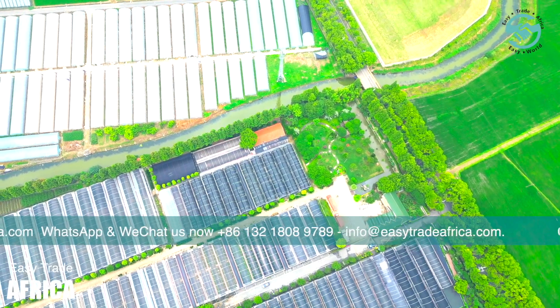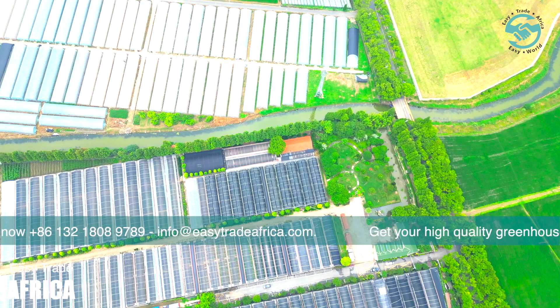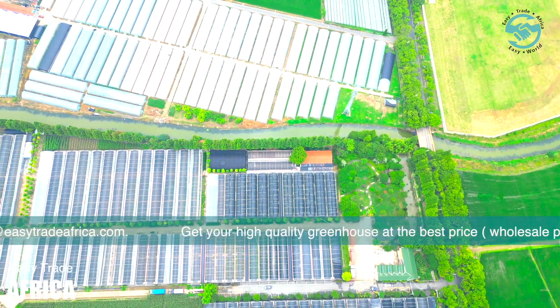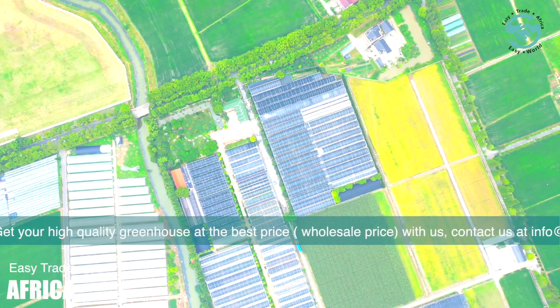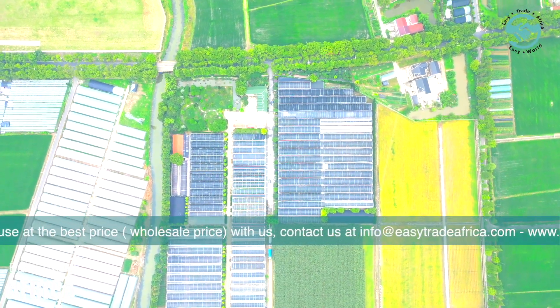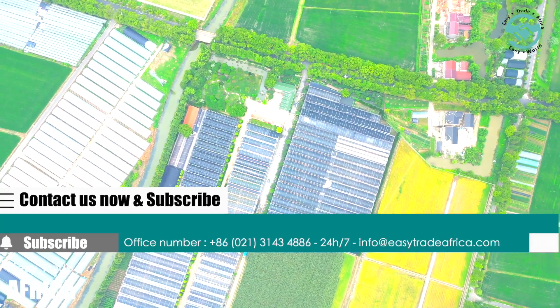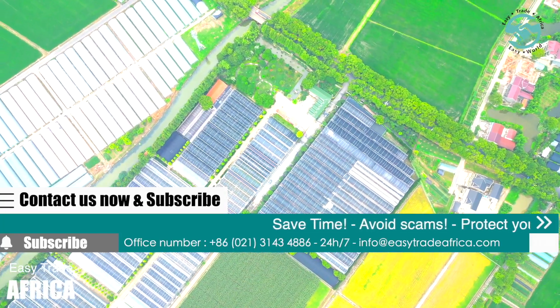Another intriguing aspect we will delve into during this tour is the technology behind these greenhouses. In the age of digital transformation, even farming isn't left untouched. Advanced monitoring systems, automated watering mechanisms, and data-driven growth predictions are some of the innovations that have seamlessly integrated into the operations of this farm. These technological inclusions not only simplify farm management, but also enhance the quality and quantity of the produce.